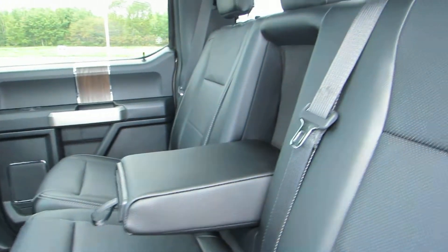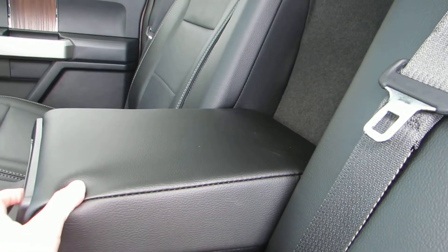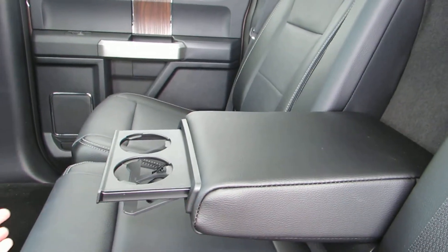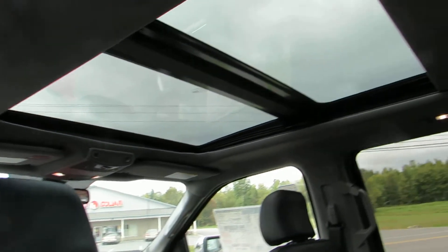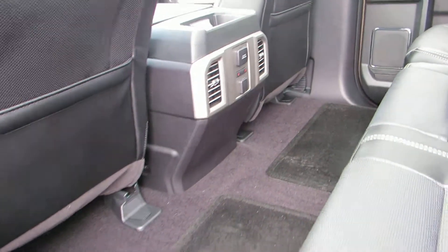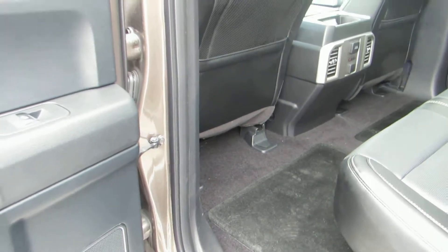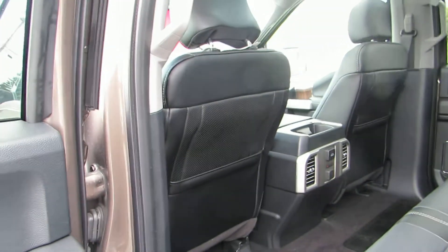The rear seats are heated, and you can see the center space here does fold down for access to cupholders. There's a panoramic moonroof, nice black carpet, and wood accents on all four doors — gives it a real nice touch.